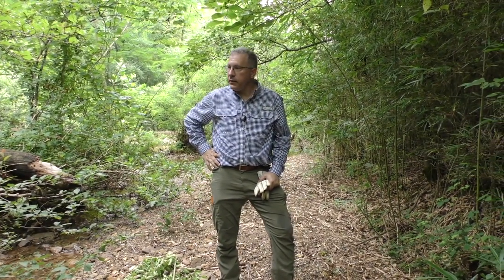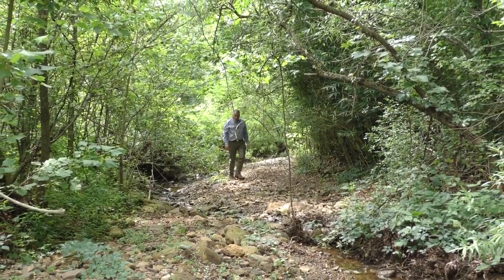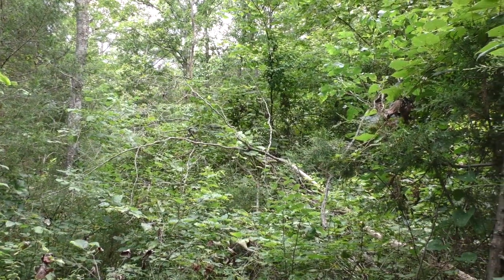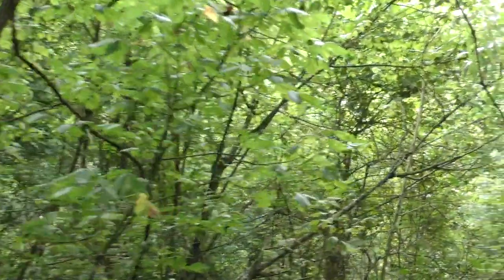Hello everyone, my name is Matt and we are out in the woods today. We had a really hard and late freeze this past early spring, so plants aren't quite like they normally would be at this time of year.